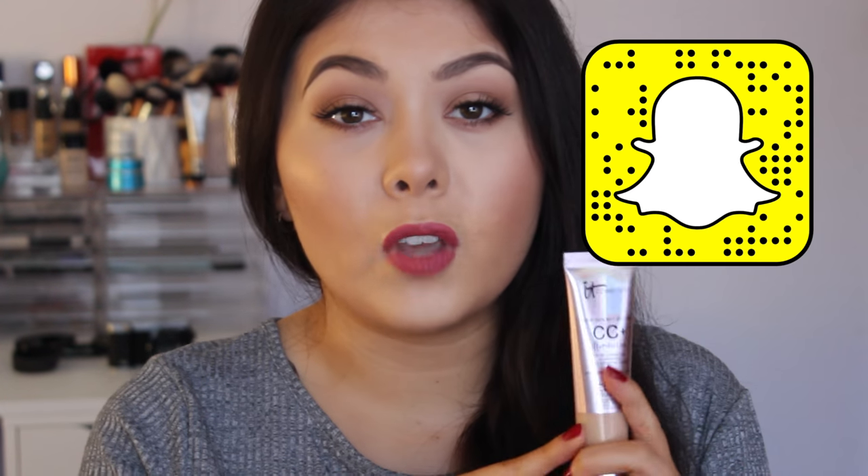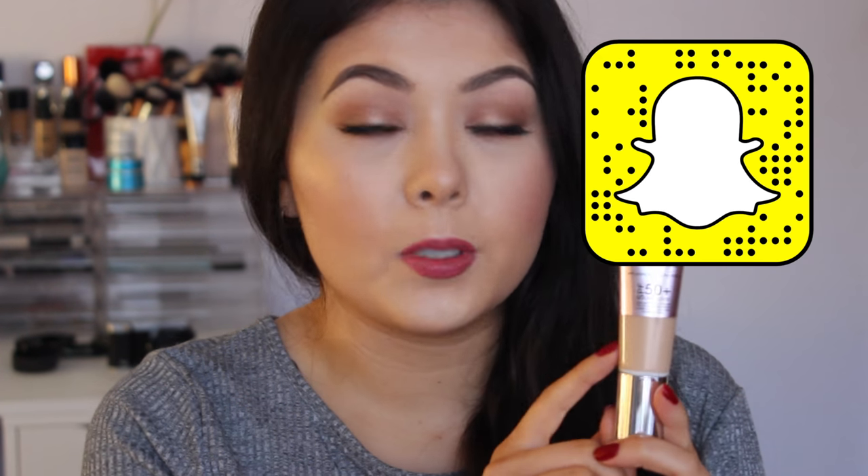So I've been obsessed with the It Cosmetics CC Cream. This is the illuminating version. I do have a review coming up of this very soon on my channel, so I won't ramble on about it too much longer, but definitely subscribe if you haven't already so you can keep up to date with that review.